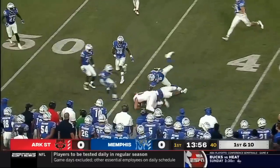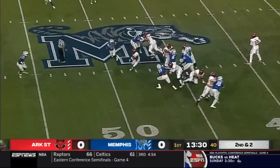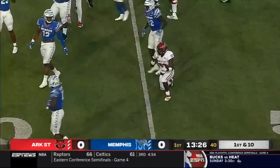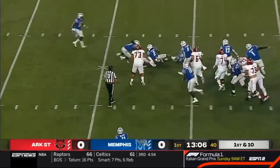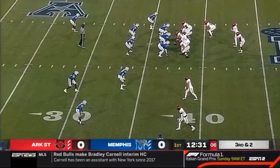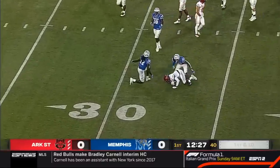Diamond formation. On second down and two, right up the gut into the secondary, and picking up a first down is Jamala Jones. He gets the call again and has solid yardage again. Play clock down to five. There's a quick hitter, and an easy pitch and catch for the first down.